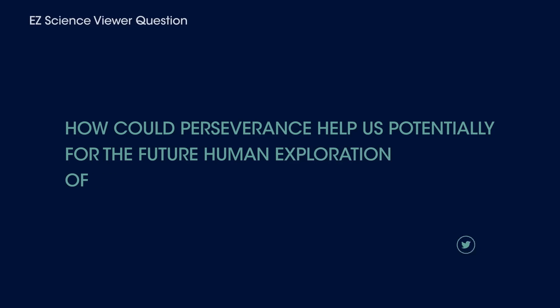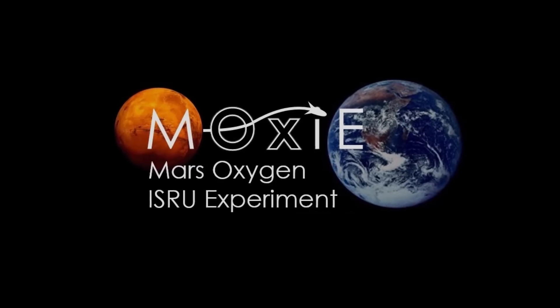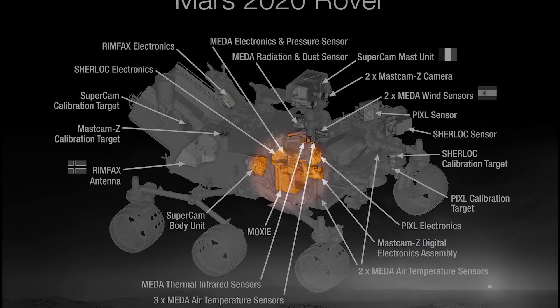Here's the next question: How could Perseverance help us potentially for the future human exploration of the Red Planet? In a number of ways, from the science it's gathering to an actual experiment on board. We have an instrument on board called MOXIE that's actually pulling carbon dioxide out of the atmosphere and splitting out oxygen. Oxygen is important because it's something we need as humans to breathe, but it's also a component in rocket fuel. And if we're going to have any kind of sustained human presence on Mars, we're going to have to learn to live off the land.